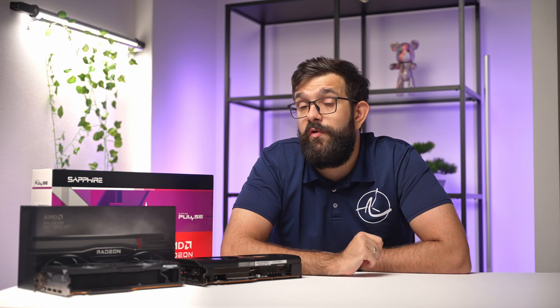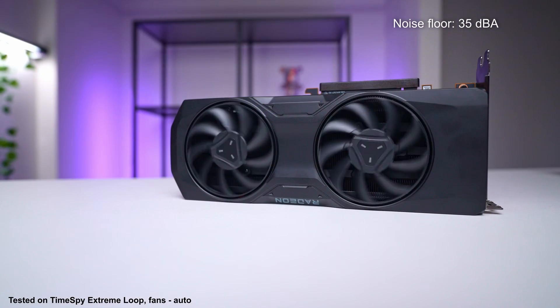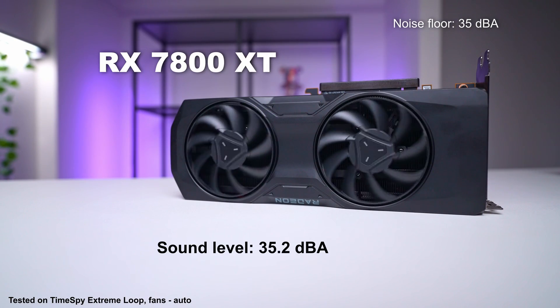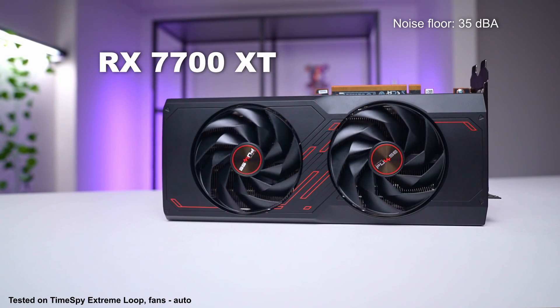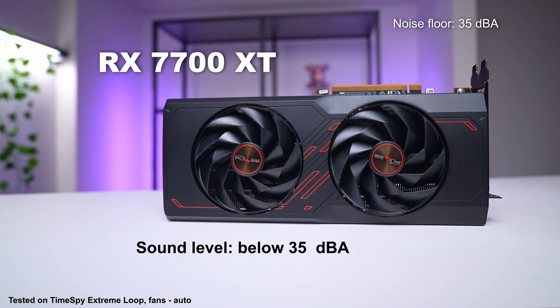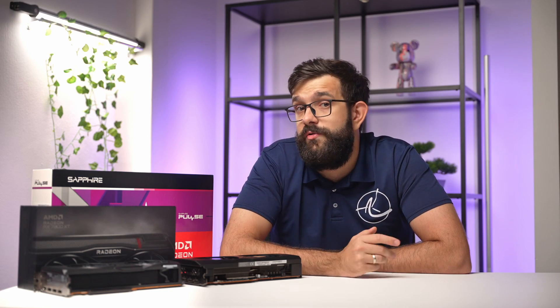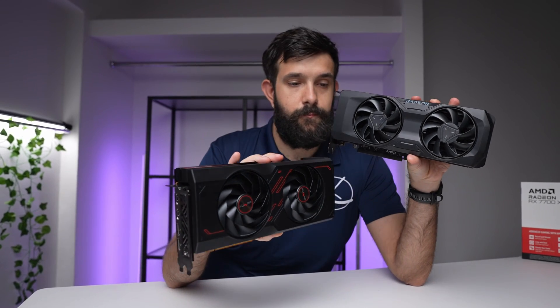We also conducted acoustic testing in our studio with a noise floor of 35 dBA. The RX 7800 XT AMD variant registered 35.2 dBA, while the Sapphire Pulse 7700 XT didn't record anything above our noise floor, suggesting it's likely below 35 dBA. Both cards can be considered remarkably quiet during normal operation.